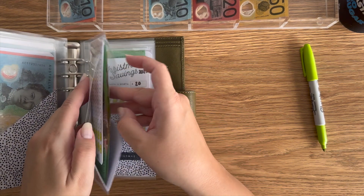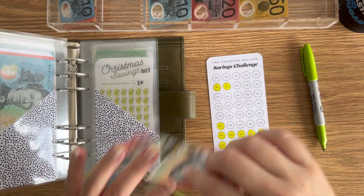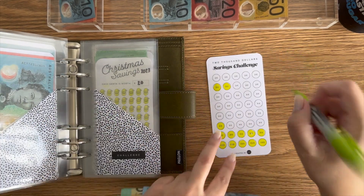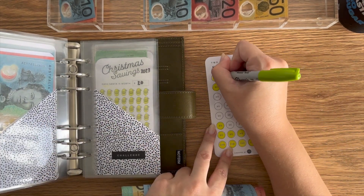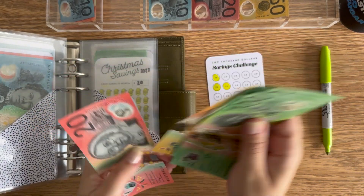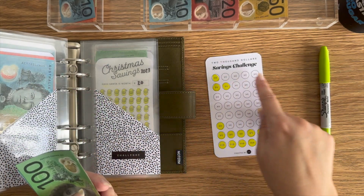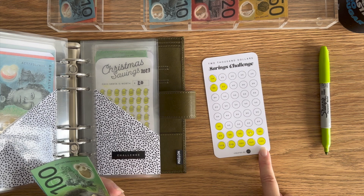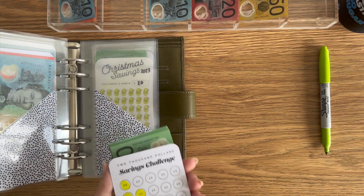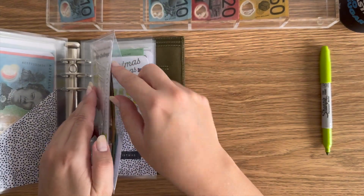Next up is the $2,000 challenge, and that's going to get $20 — so $880. I did uncolor some of the $20s and color in the hundred when I did my bill exchange last week, my end of month wrap-up.